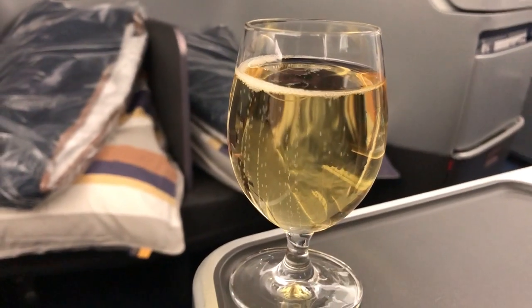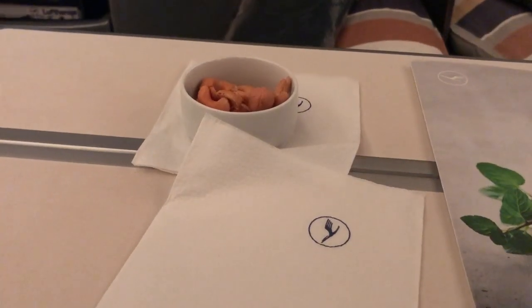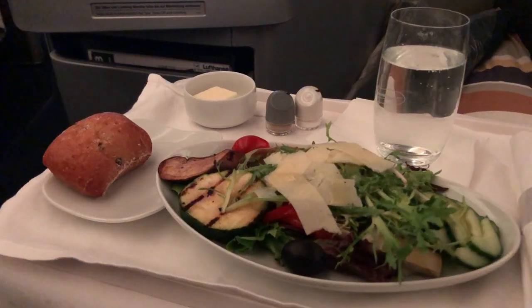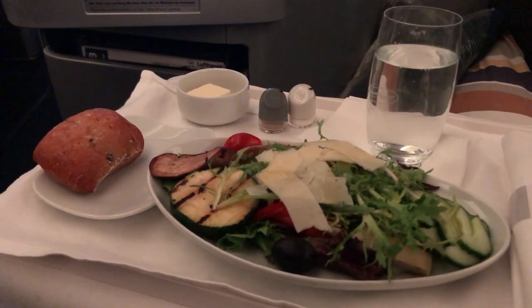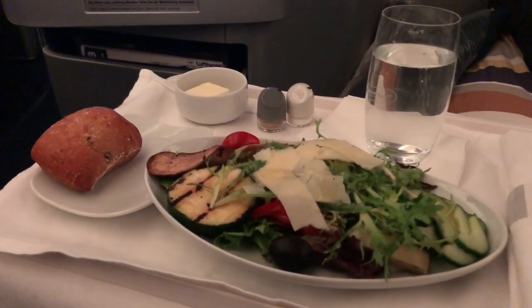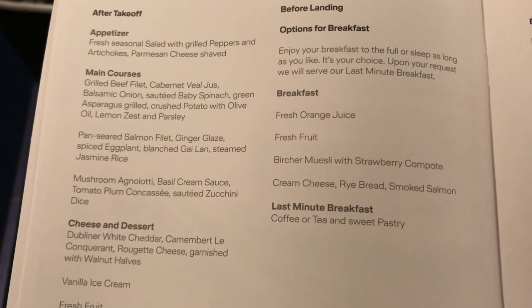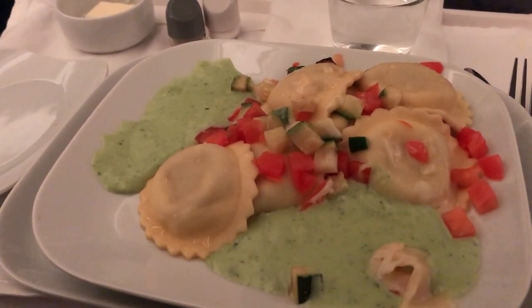Service began with sparkling wine before takeoff, and hot towels, unwarmed nuts, and another beverage after takeoff. For dinner, I was served a vegetable salad and rosemary bread. Both were fine, though the salad had not been fully dressed. For mains, there was a choice between beef, salmon, and mushroom pasta. I went with the pasta, which looked rather strange, but was fine.